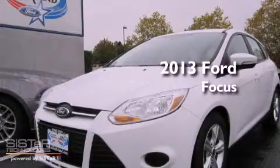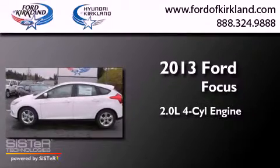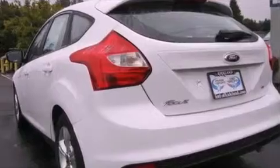This is a brand new 2013 Ford Focus. It features a 2.0-liter four-cylinder engine and an automatic transmission. All of the following features are included: